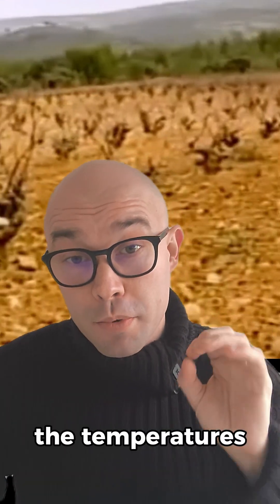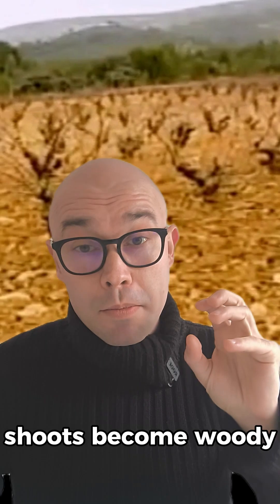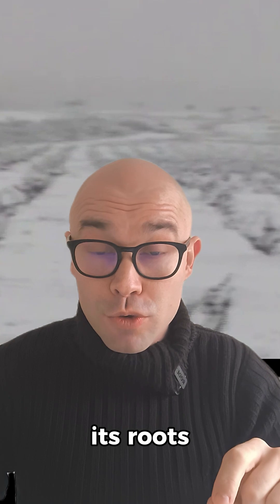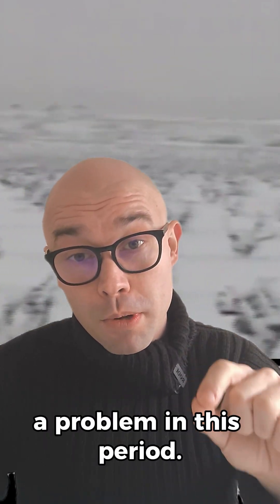Winter dormancy is when the temperatures are low. Shoots become woody and are called canes. The vine stores its carbohydrates in its roots. Winter freeze can be a problem in this period.